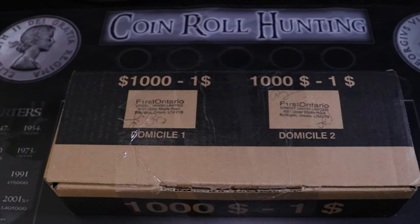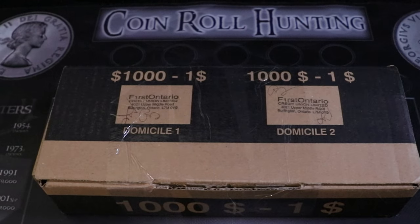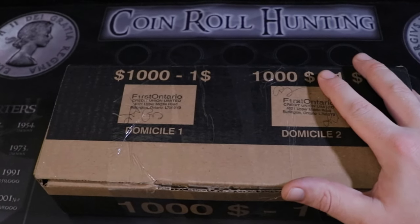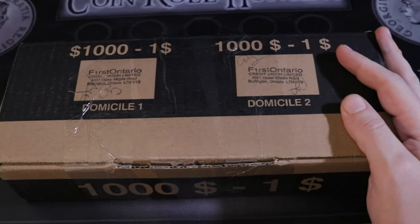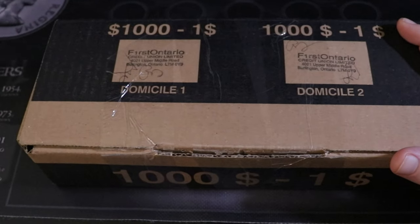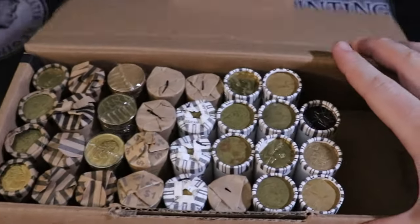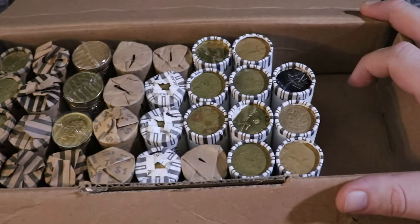How's it going everybody, Dr. Coin back at it again and welcome to the Coin Cave. In today's episode we have a one dollar loonie hunt for you guys. I've been going crazy looking for the new 2020 colored loonie, so I went and picked up quite a few rolls. Unfortunately this isn't a full box, but we have mostly a full box — almost $700 worth.